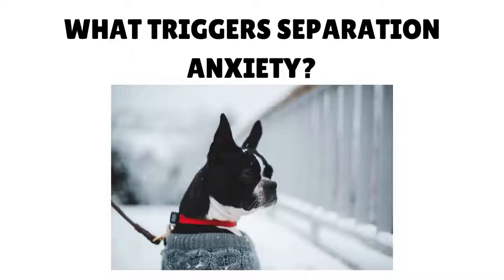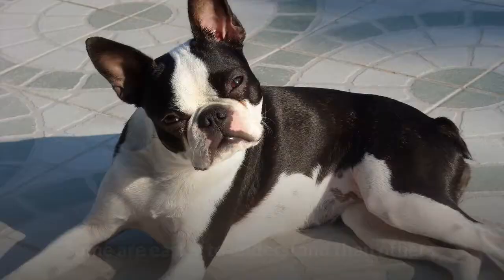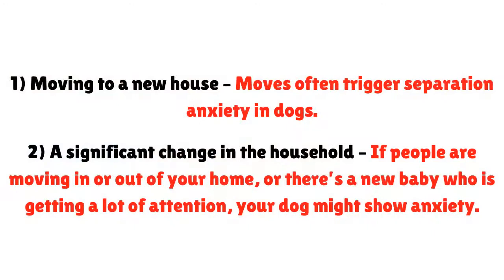What triggers separation anxiety? There are different reasons why your Boston Terrier might be experiencing separation anxiety, and some are easier to understand than others. Number one: moving to a new house — moves often trigger separation anxiety in dogs. Number two: a significant change in the household. If people are moving in or out of your home, or there's a new baby getting a lot of attention, your dog might show anxiety. Number three: a change in routine.